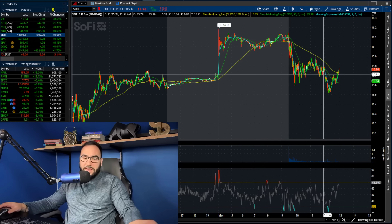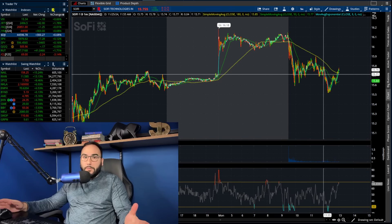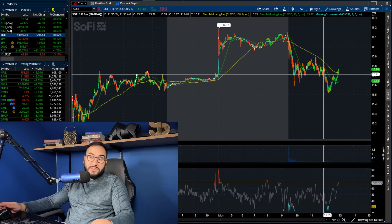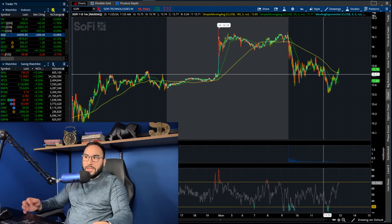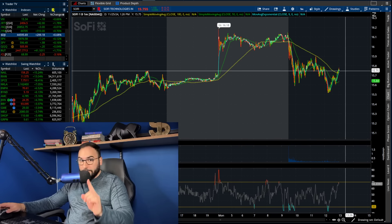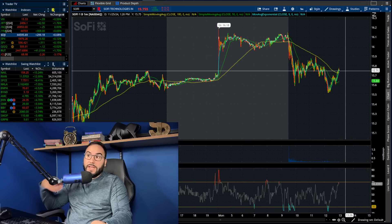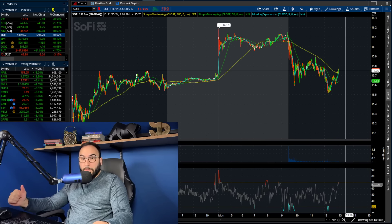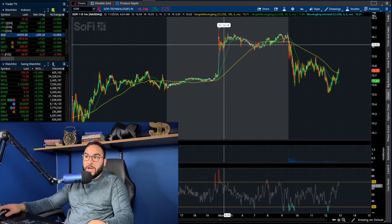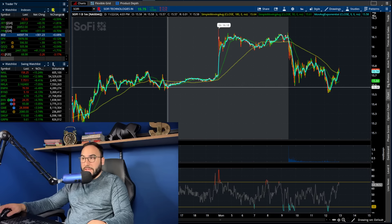It's about 1 p.m. on the east coast right now — you're probably watching this around 1:15 or 1:30 east coast time. As of now we are trading up around 1% on the day, at $15.75. Like I said, this morning we hit over $16 per share, and pretty much all of pre-market we were trading above $16, with the high being at $16.18.